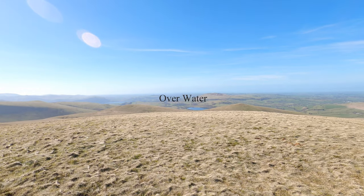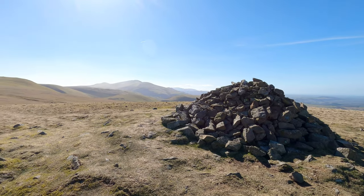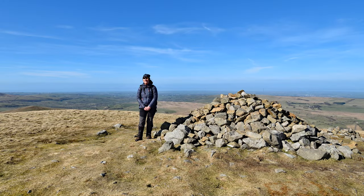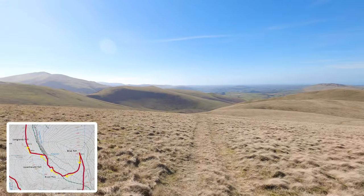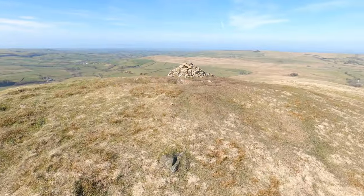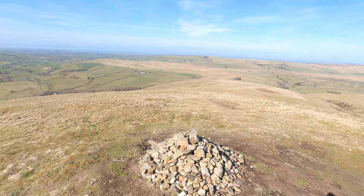More water down there with Binsey behind. Leaving Brae Fell and heading to our sixth fell of the day, which is Longlands Fell. This is Wainwright number six of the day — Longlands Fell, around about 483 metres or thereabouts. Really good views.